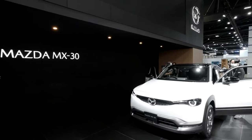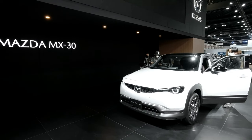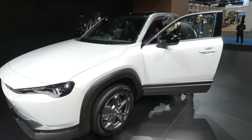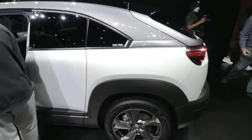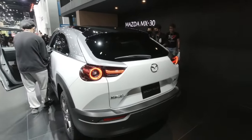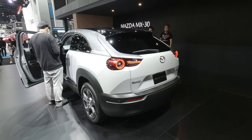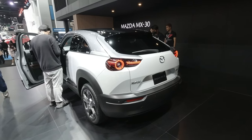At the Mazda booth — no new products yet apart from some carbon edition cars. Mazda is showing electric stuff as well, including the MX-30. The MX-30 comes with a hybrid system based on a range extender, where the rotary engine is still alive and kicking — used to power a generator that produces electricity to feed the electric motor.